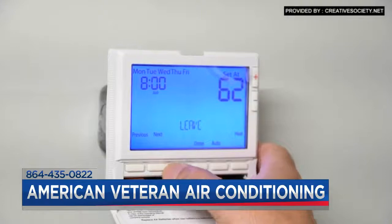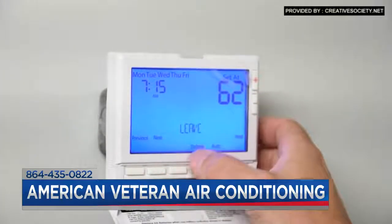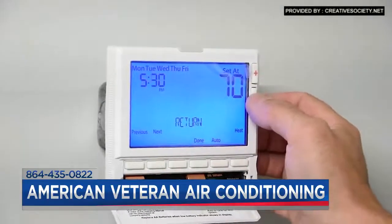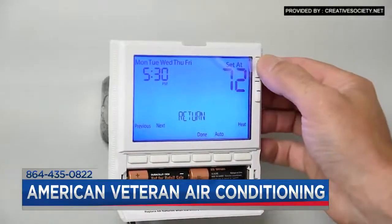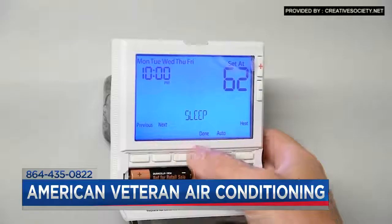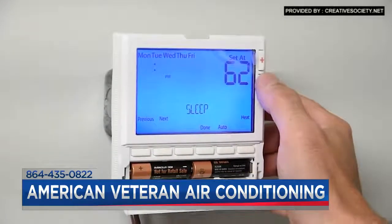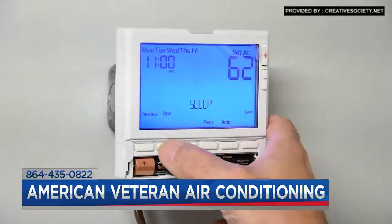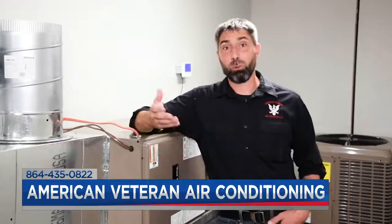At that point it makes sense to set a program to where we can set back the schedule on your thermostat and maybe raise the set point to 78 or 79 in the summertime and drop it down to maybe 64 or so in the wintertime. But the thing to keep in mind is that you give it enough time to recover as well. You obviously don't want to walk into a home that's 64 degrees — come wintertime, you're not going to want to.